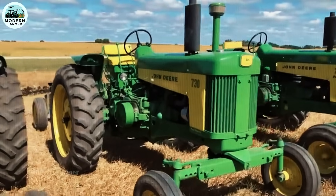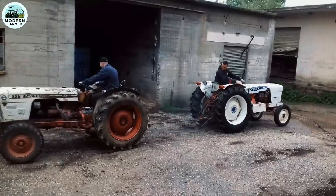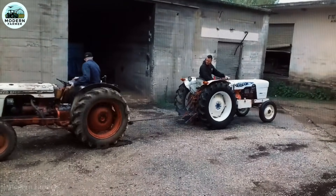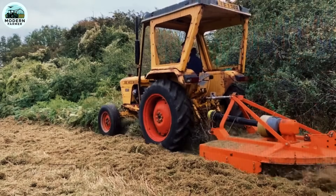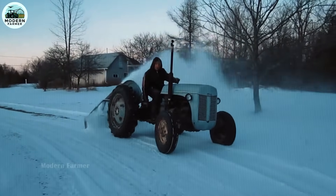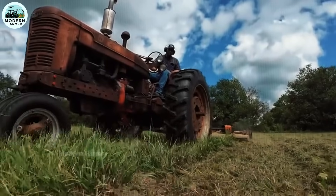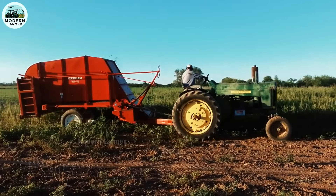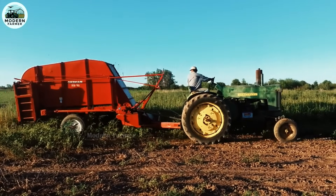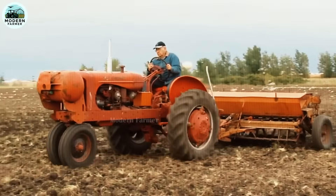So, we have discovered five reliable tractors for farmers. Each of these tractors has outstanding strength and durability and will be a great companion on your field. Whether it is heavy work or simple tasks, these machines will help you save time and effort, optimizing labor productivity. If you find this information useful, don't forget to subscribe to the channel to always receive valuable shares about agriculture. Wishing you smooth sailing on your hard-working path.